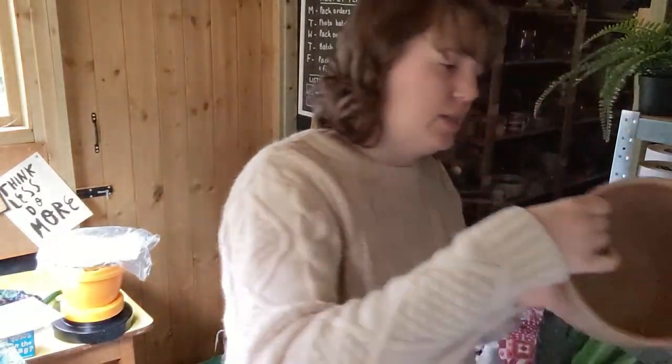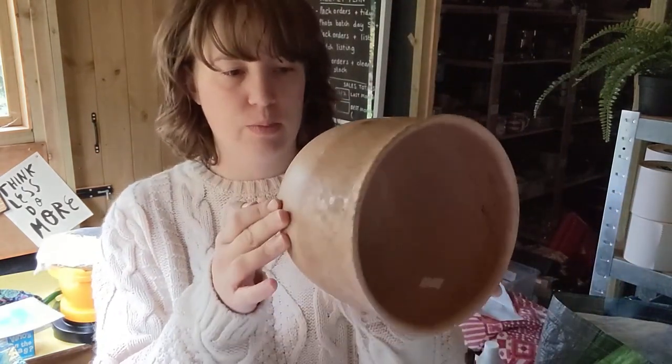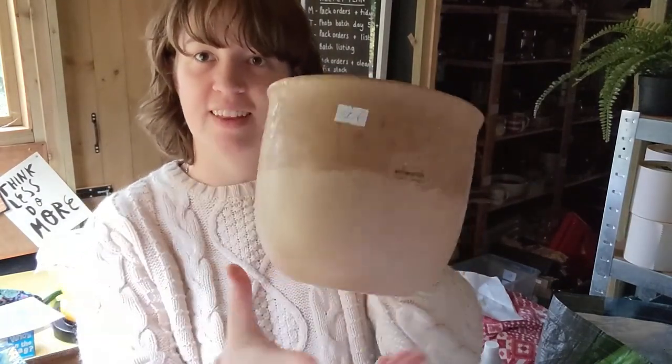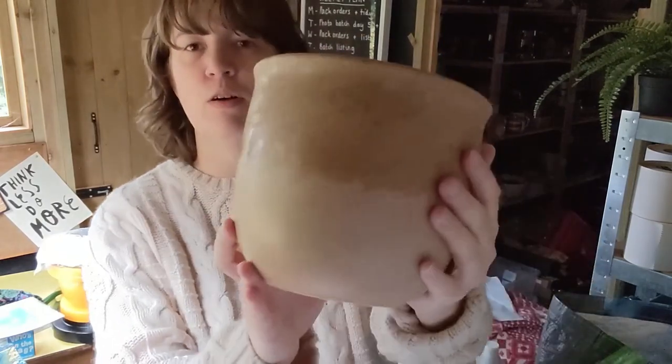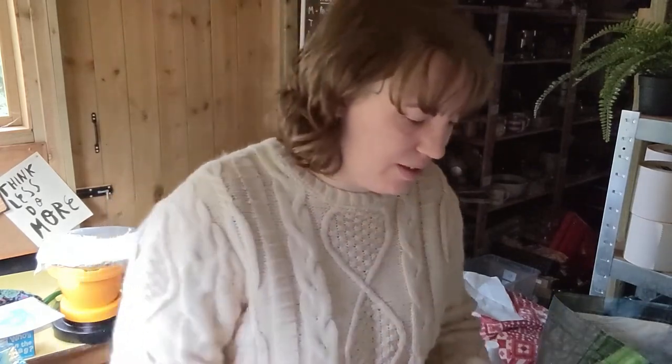There's just a couple more bits in here. There's a Scheurich German planter - it was 50p. It's not a particularly exciting one, but it's still only 50p. It's great.